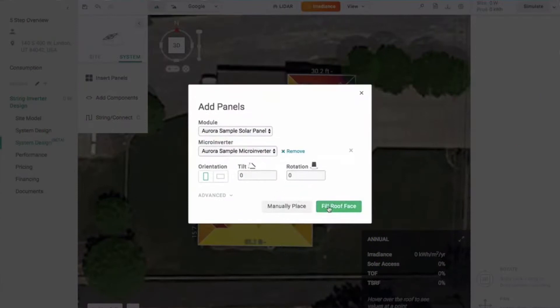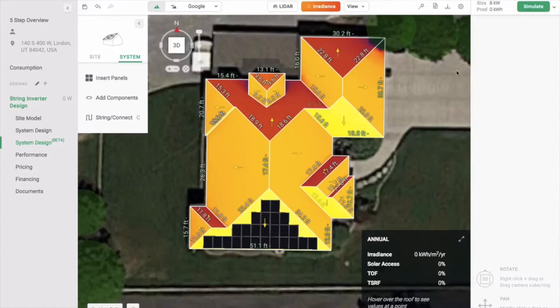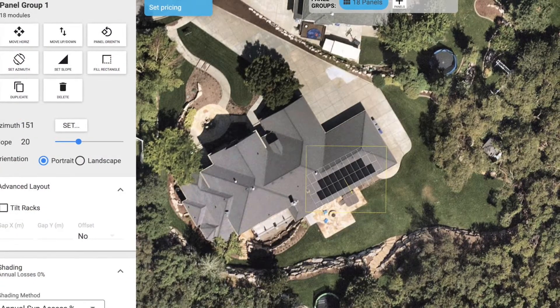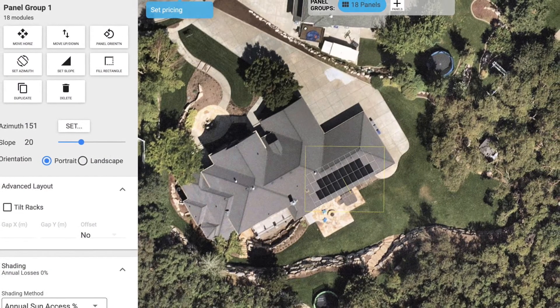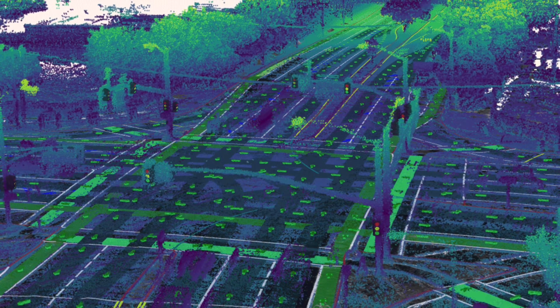For those of you who don't know what I'm speaking about — this is licensed software that top-tier solar companies pay a monthly fee to use. It allows us to use Google Maps and coordinates with NearMaps, another great product we use here, and it lets us take a look at your home or business in real time using LiDAR, which allows us to measure the trees around your home or business.